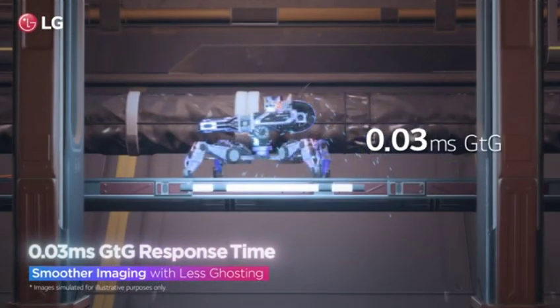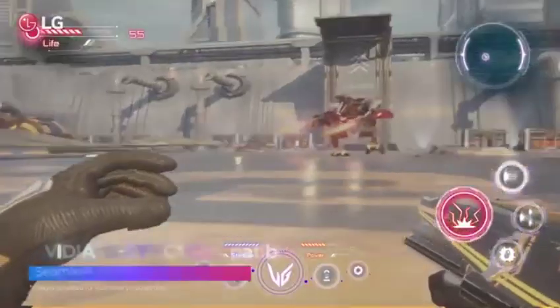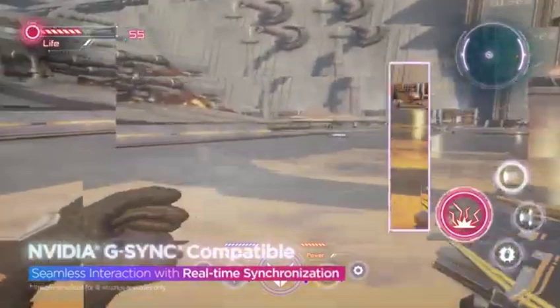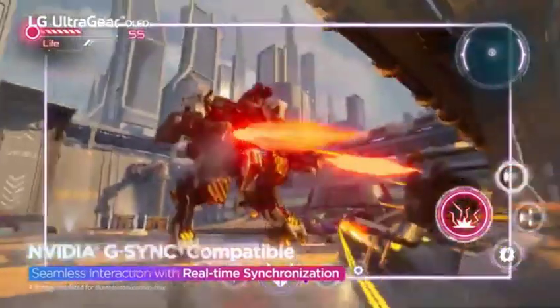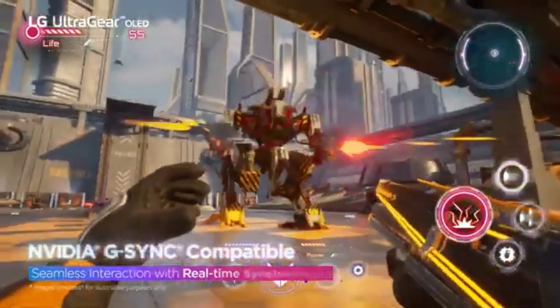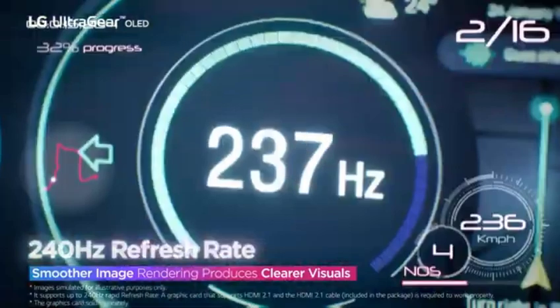Say goodbye to screen tearing and stuttering. The display includes adaptive sync technology compatible with either FreeSync or G-Sync, ensuring a buttery smooth gaming experience regardless of graphics card preference. The 27GR95QEB also supports HDR content. The monitor's sleek and ultra-slim design adds a touch of elegance to your workstation, with a wider spectrum of colors and increased contrast for a more immersive viewing experience. It matches current setups effortlessly with small bezels and a minimalist look. Connect easily using the monitor's numerous connectors, including HDMI, DisplayPort, and USB, enabling compatibility with a wide range of devices including game consoles and high-end PCs.